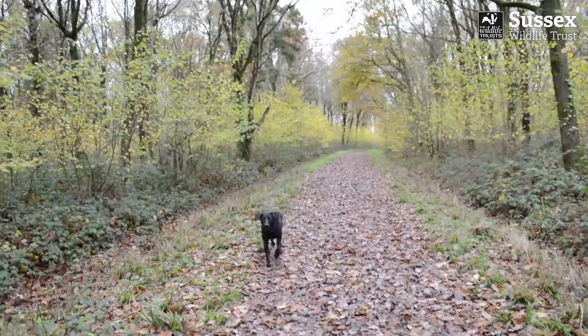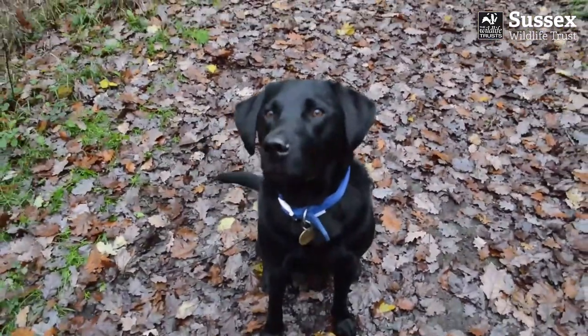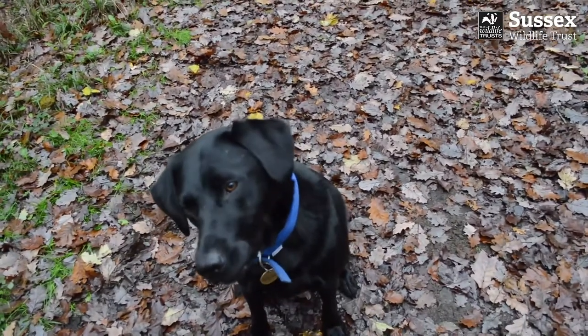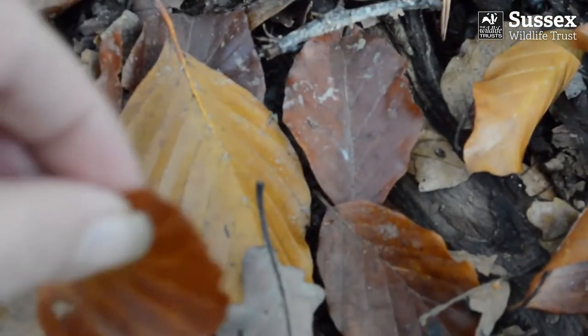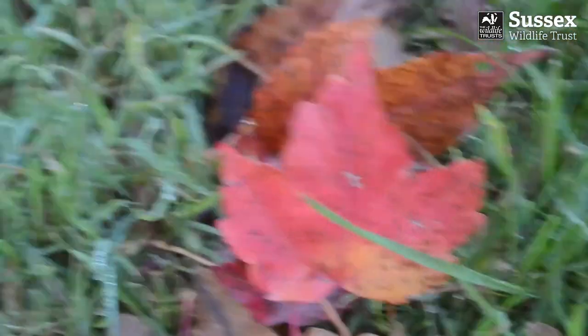On walks at this time of year, Dougie is a bit frustrated by the fact that I keep stopping. He didn't seem to mind at the end of summer when the delay involved blackberry picking — in fact, he was more than happy to help with that. Now, though, once he works out it's not a tasty treat I'm foraging for, you can see the disappointment.